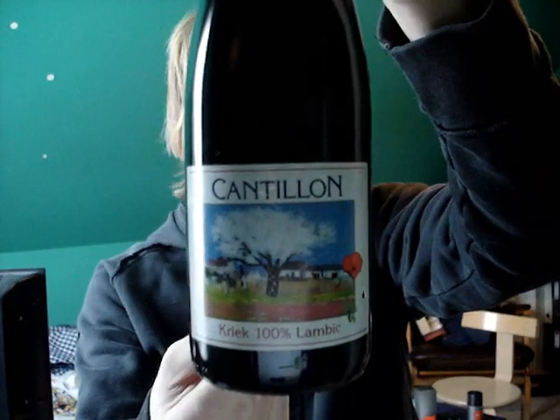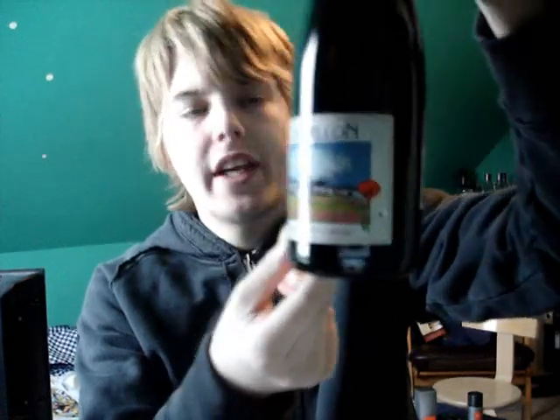That is quite interesting. As I said, one of the oldest breweries in the world. But this one should be very good. It's 5% alcohol by volume, so it's not a heavy beer — lambics usually aren't — and I'm looking forward to trying it.